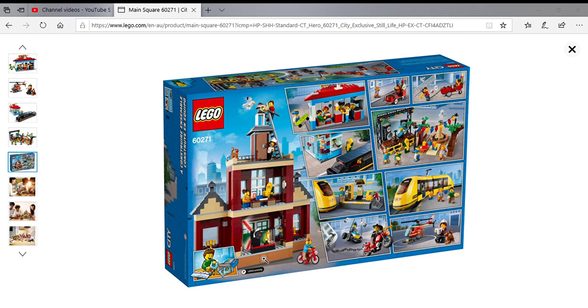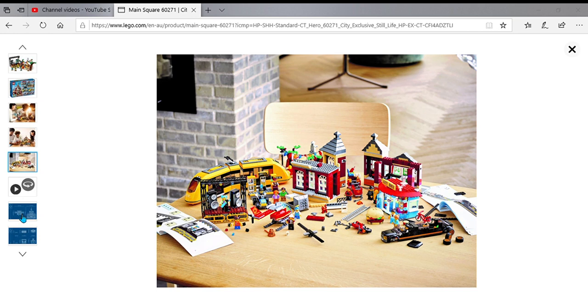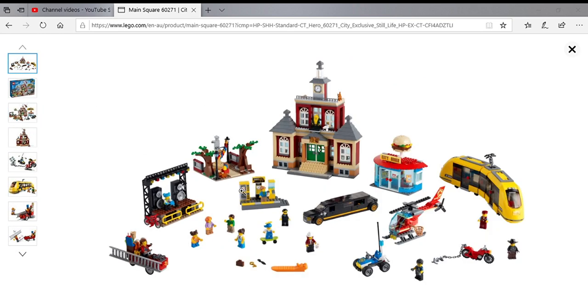The town hall's got a little laser swingy thing. The town hall is 27 centimeters long, 15 centimeters wide, and 33 centimeters high. That's the new LEGO City Main Square set - it looks pretty good. I'm not sure about the price though, I'll have to look at that.